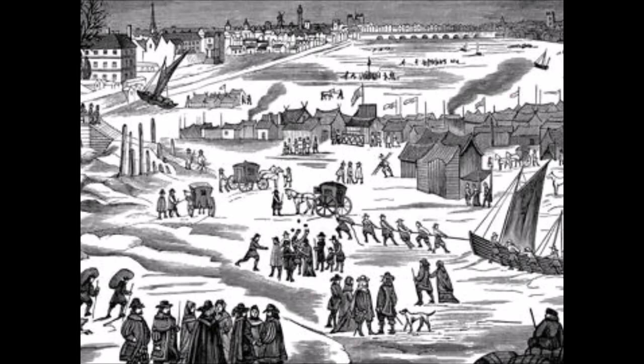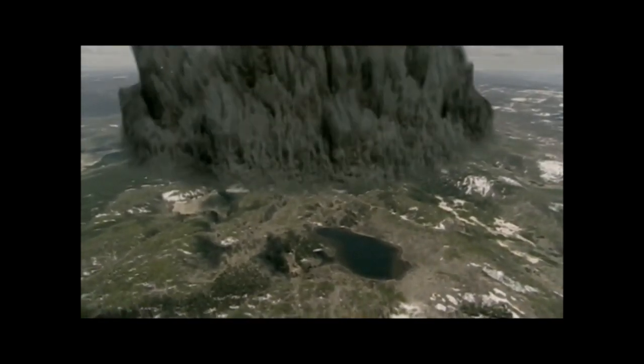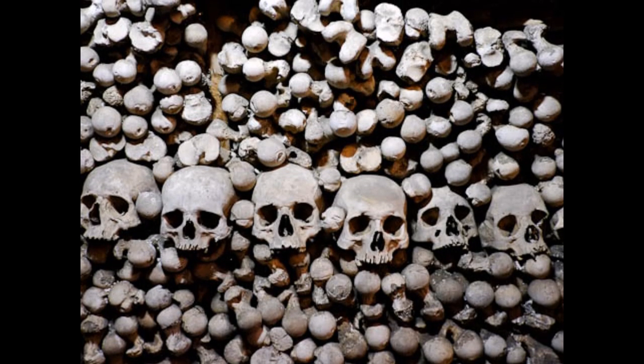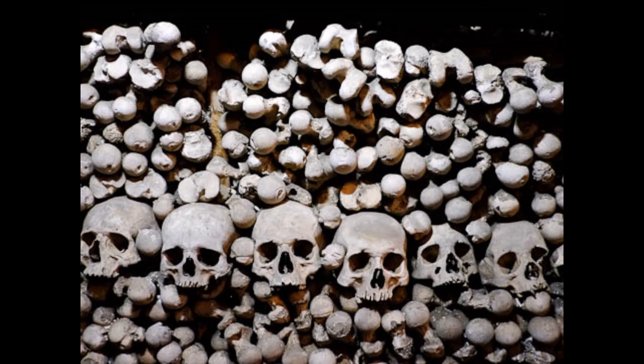It could trigger a mini ice age similar to the one during the Renaissance, which lasted over 500 years. The population of the Earth is about 7 billion today, and if Yellowstone were to erupt, by the end of the year that population could shrink to below 200 million people. It is staggering — where would you put the bodies? You wouldn't be able to bury them all. There would be nothing left.